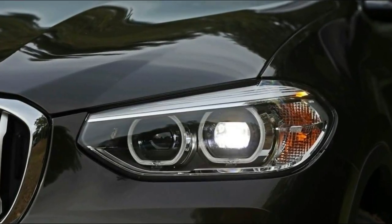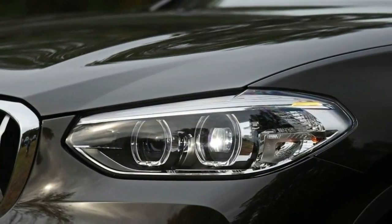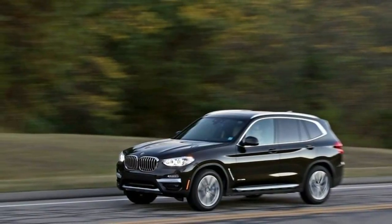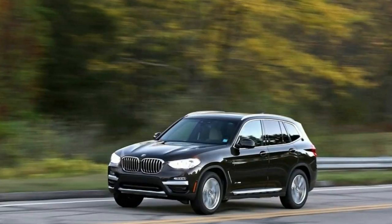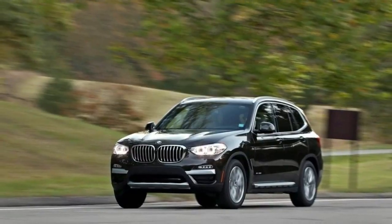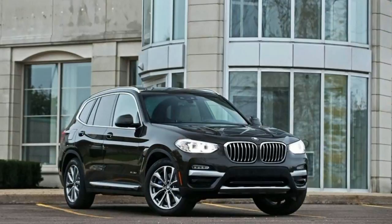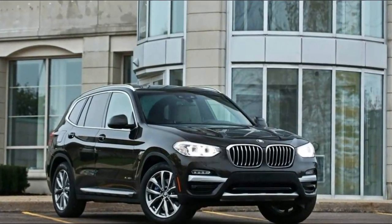The inside: the X3's cabin follows BMW's norm, with a mash-up of stacked controls below a tablet-like screen that floats above the center air vents. Storage provisions are good, and handsome materials adorn all eye-level areas, with an optional stitched vinyl wrap on upper sections of the dashboard and doors. Still, grainier finishes and unpainted surfaces sit below elbow level — on par with most competitors, though the Mercedes-Benz GLC-Class and XC60 feel a cut above.